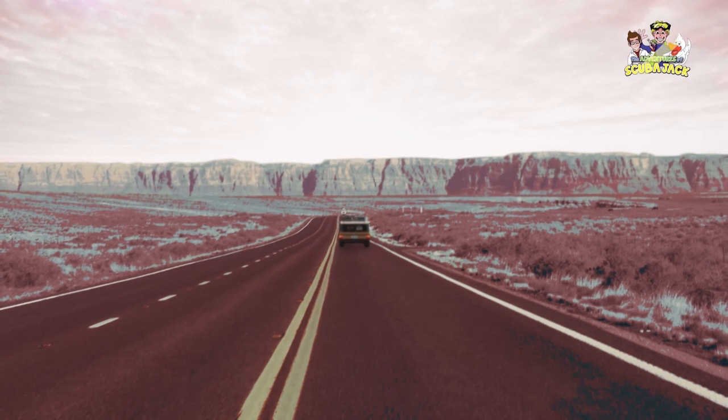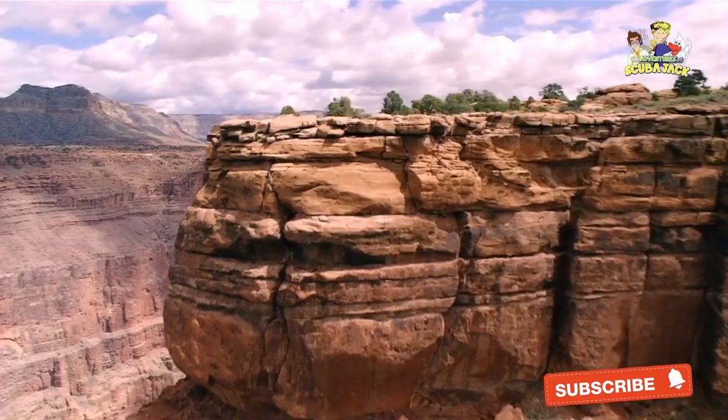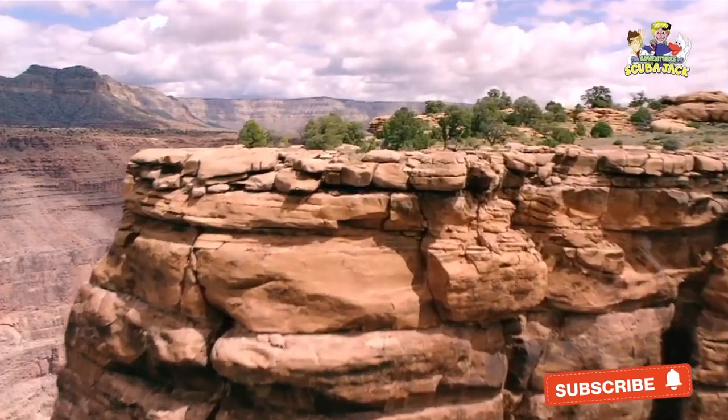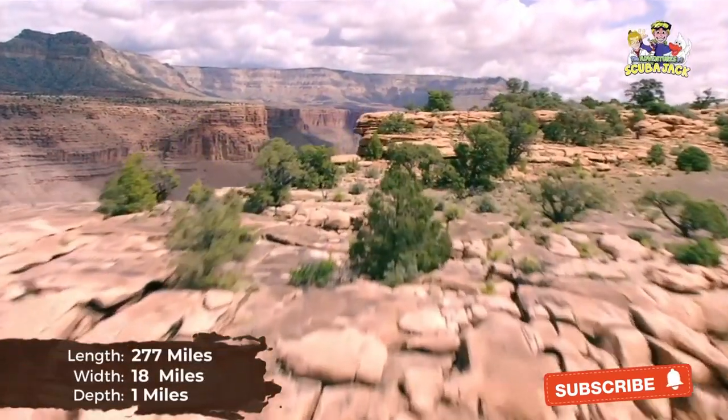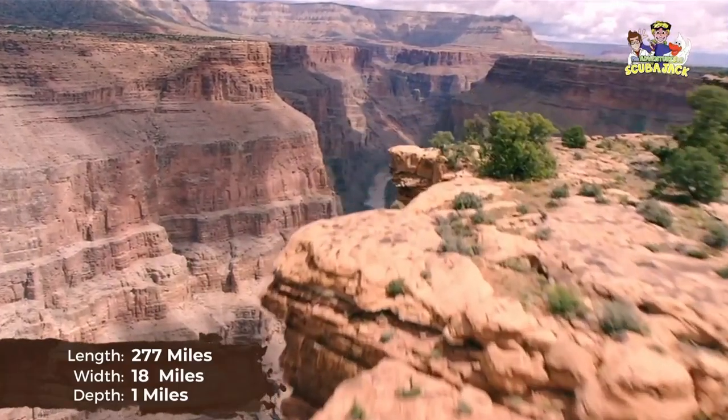Some fascinating facts about the Grand Canyon: The Grand Canyon is located in the northern part of Arizona. It is 277 miles long, about 18 miles wide, and is over one mile deep.